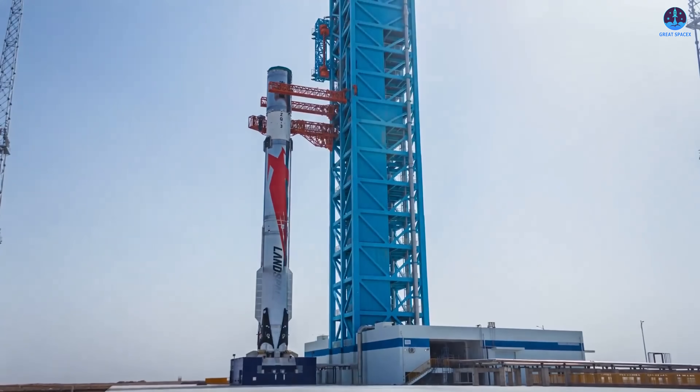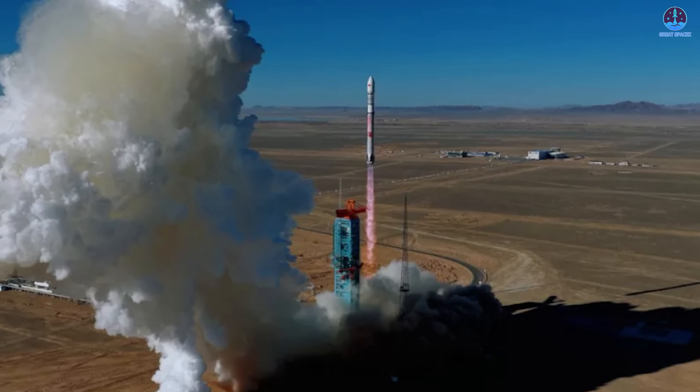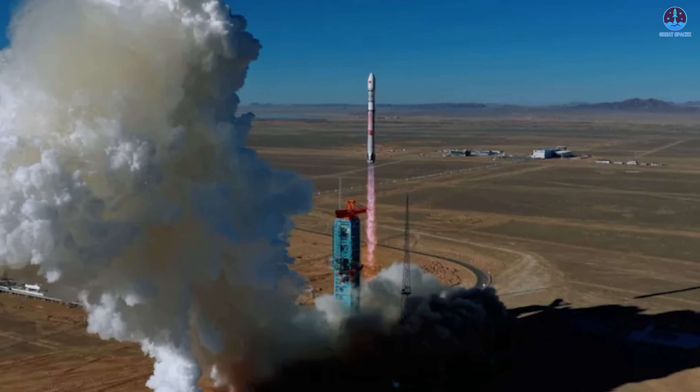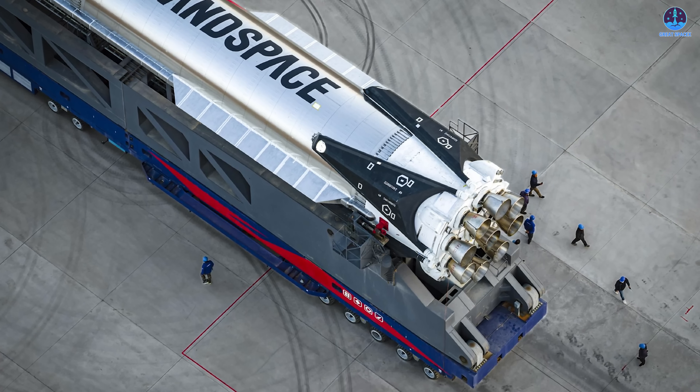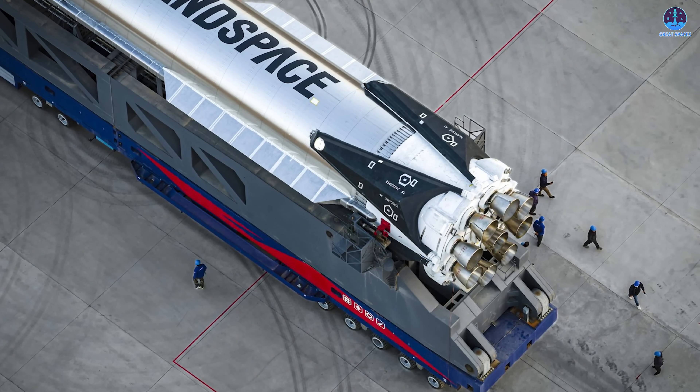With that in mind, Zhuque-3's performance still reflects a significant achievement for China's reusable Methalox program. Although the landing attempt was not fully successful, the flight data, onboard footage, and observed precision in guidance provide strong reasons for optimism.